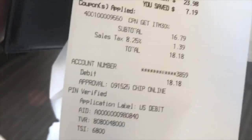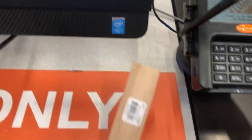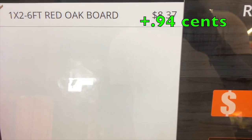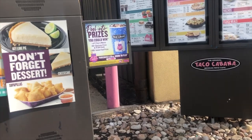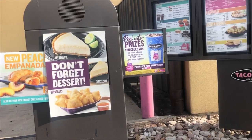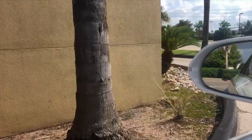It was $18.18, so we're gonna round it up. This order would be $5.62. Round that up.